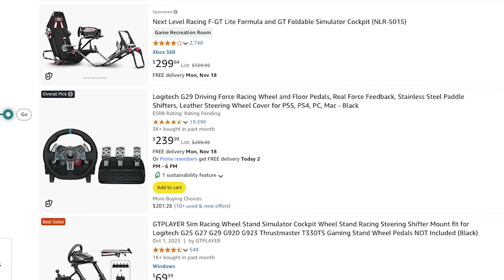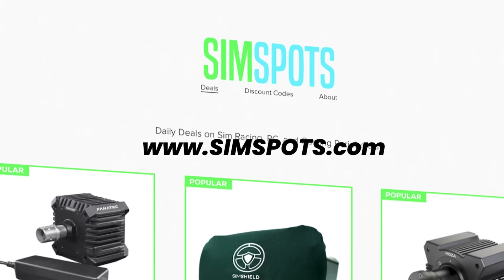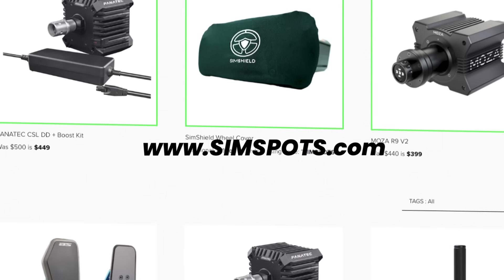We also can't forget about Amazon, which carries a wide range of products from Thrustmaster, Logitech, Next Level Racing, and many more. They have, and will continue to have, extensive sim racing, PC, and gaming deals all throughout the next few weeks, so keep an eye out on simspots.com so you don't miss a thing.